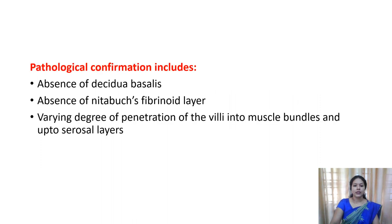The pathological confirmation includes the absence of decidua basalis - the third layer of the endometrium during pregnancy. If the decidua basalis is absent or reduced, the placenta directly grows into the myometrium. Also, the absence of Nitabuch's fibrinoid layer - because of the absence of that layer, it may grow into the myometrium. There are varying degrees of penetration of the villi into the muscle bundles and up to the serosal layers.